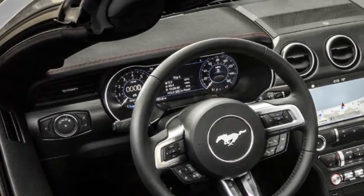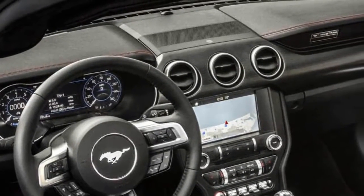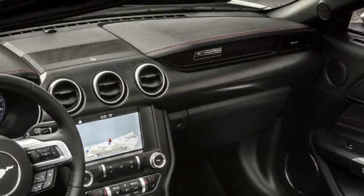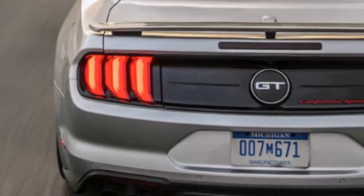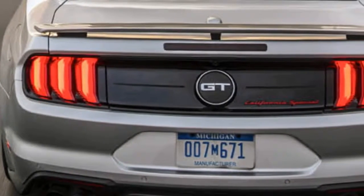Thinking about picking up a new Mustang? Great, now you'll just need to choose which one. And Ford may have just made your decision a little more difficult. Returning to the 2019 lineup is the California Special, a new edition of Dearborn's Pony Car that revives the look and feel of a classic.